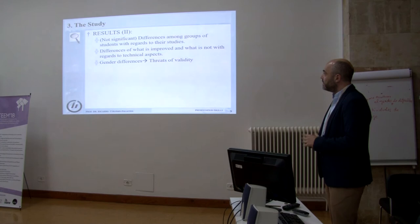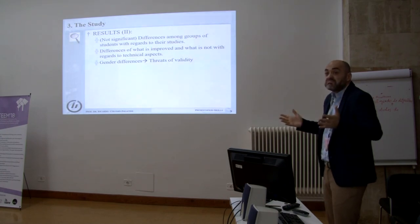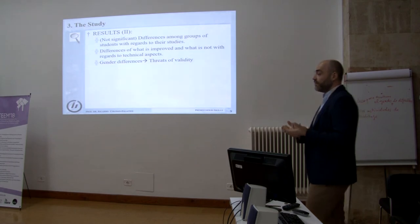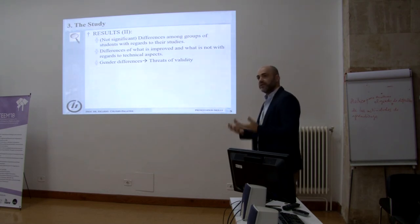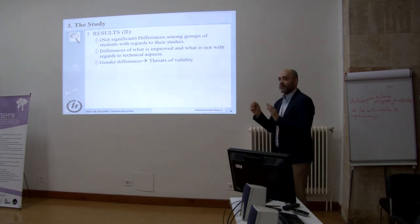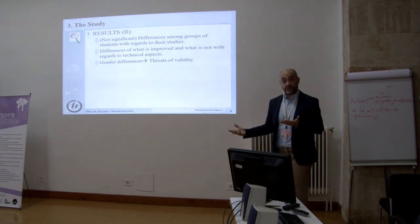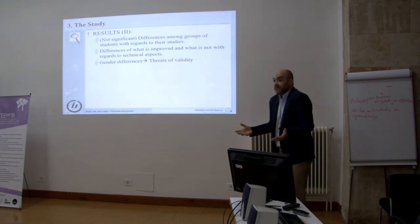We don't have initial significant differences among groups of students with regards to their program of study — we ran the ANOVA and that is what it shows. We don't have enough population from the ladies' perspective to say definitively that we have gender differences, because otherwise we would have several threats to validity. But there is something — I think ladies developed a little bit better. This is my viewpoint, but given that we have only 15% ladies, we cannot say it with confidence.